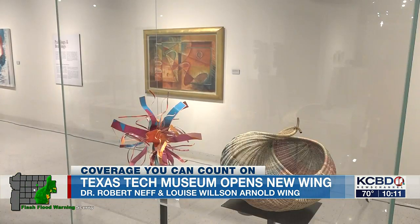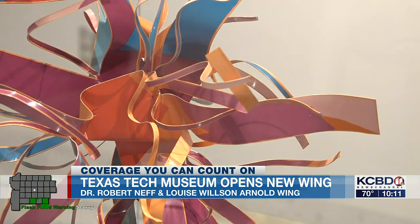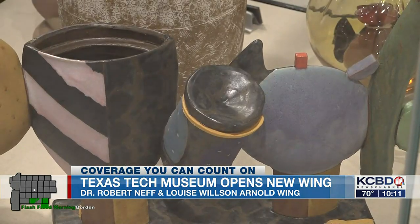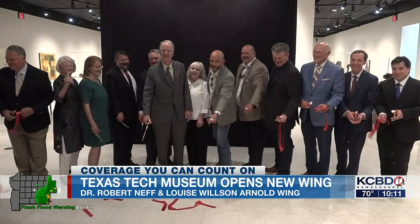The inaugural exhibition is called Field of Vision, with 130 selections that highlight Dr. Neff and Arnold's 50 years of art collection. The pieces include paintings, glass ceramics, fiber, and woven baskets, and you can see it all for yourself starting tomorrow.